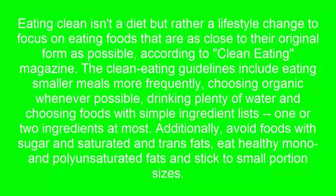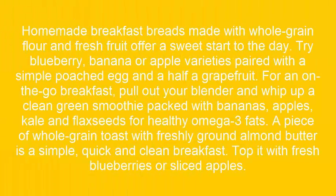Eat healthy mono and polyunsaturated fats and stick to small portion sizes. Step 1: Homemade breakfast breads made with whole grain flour and fresh fruit offer a sweet start to the day. Try blueberry, banana, or apple varieties paired with a simple poached egg and half a grapefruit.